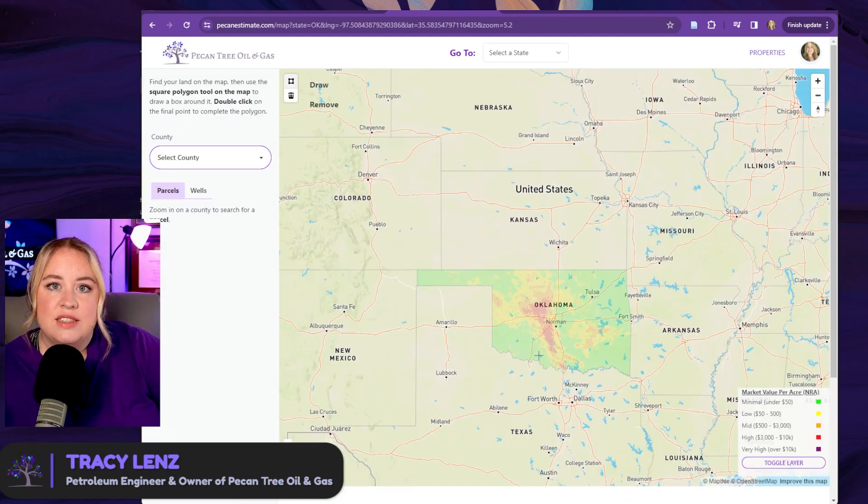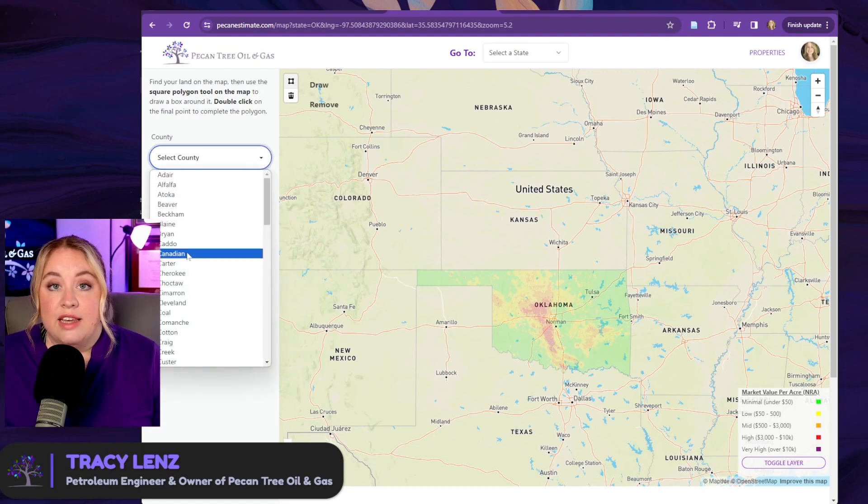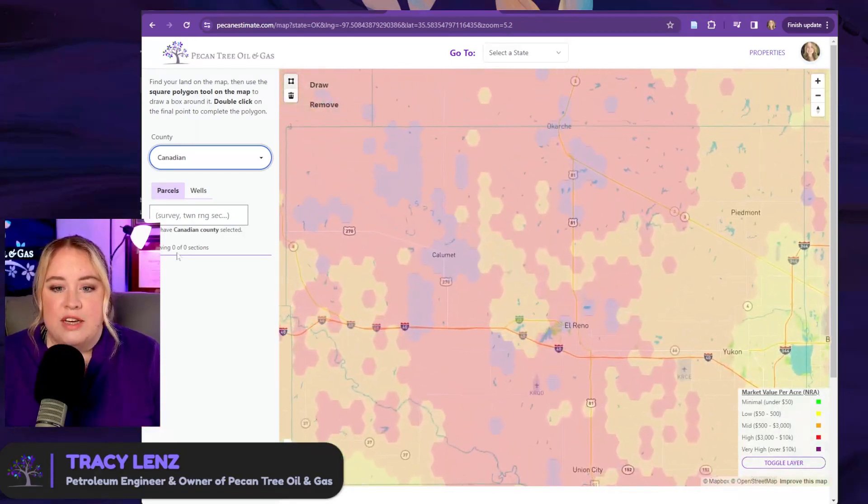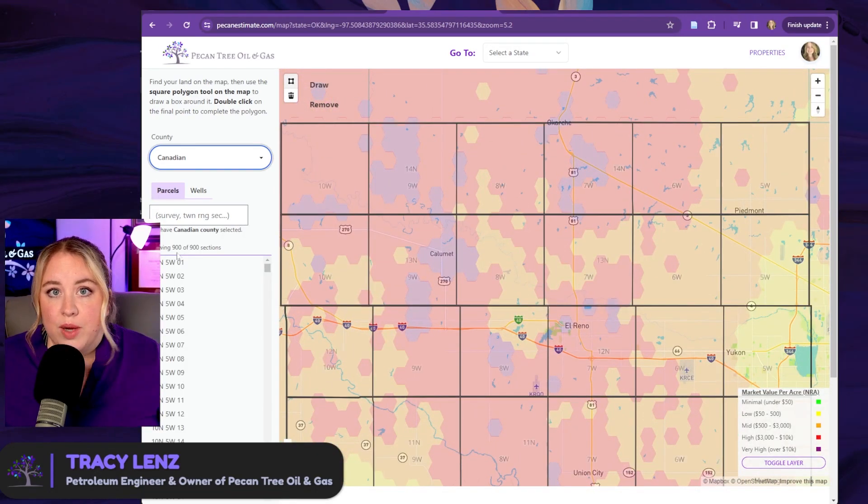Sometimes you have an offer, a lease, a deed — whatever you have — to try to find where your property is. Use those as hints to try to find on the map where we're talking about. At this point, we don't need to get exact. It's obviously best to get exact, but let's just try to get close enough for now. Let's say that you know the ownership is in Canadian County. You can use this left dropdown to select Canadian County and it will zoom you into the map on Canadian County. If you don't know where else it is, you just know that it's somewhere in Canadian County — maybe you're getting paid on a well there.